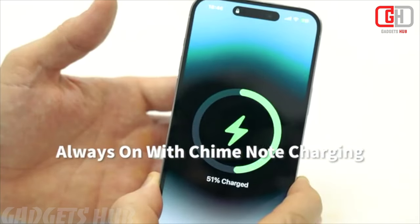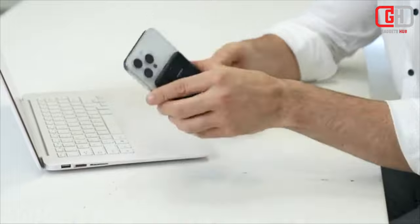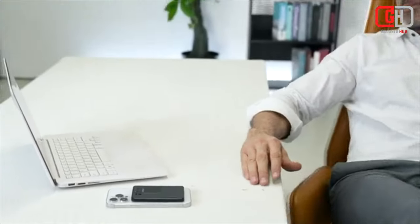Privacy and security. Worried about data security? The Chime Note X has you covered. It features data encryption, ensuring that your recordings and notes remain confidential. You control who can access your information, giving you peace of mind.